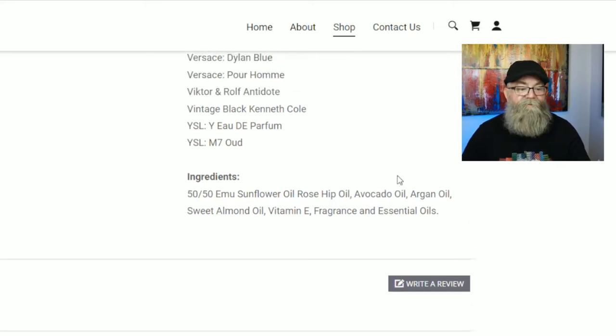While we're here, let's talk about the ingredients for the beard oil. It's a 50/50 emu blend, plus emu oil, sunflower, rosehip, avocado, argan, sweet almond, vitamin E, fragrance, and essential oils for the scent.